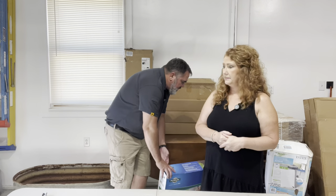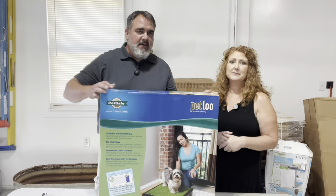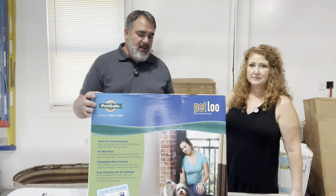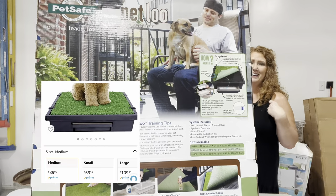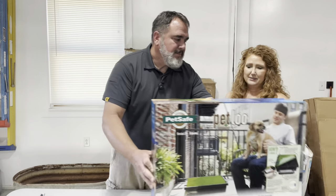Getting back to the pet theme — apparently the little dog that gets on your bed also has to piddle in the corner. It's a mat the dog can go to the bathroom on. I'm not going to open it. In the bigger cities, a lot of people use these. On the back it actually shows it on somebody's fire escape, so that makes more sense.